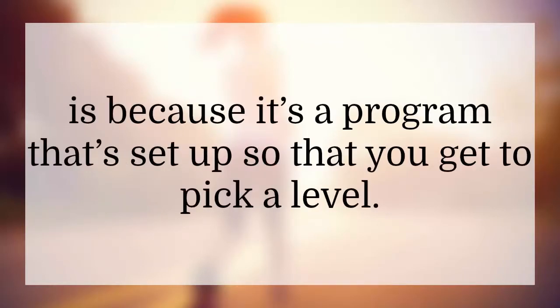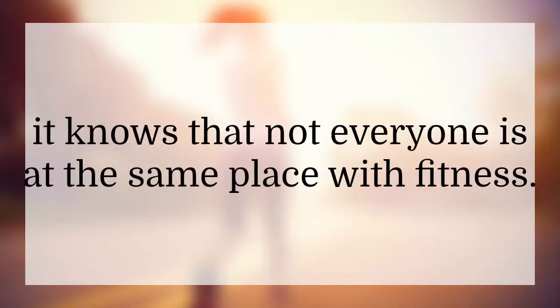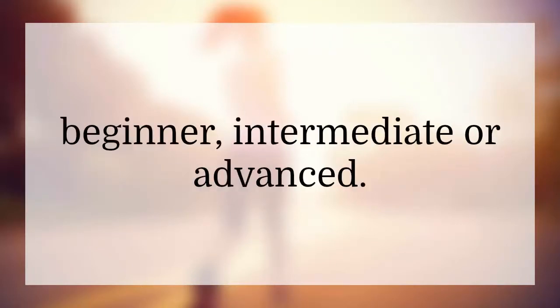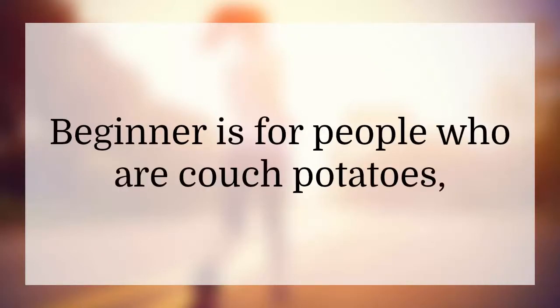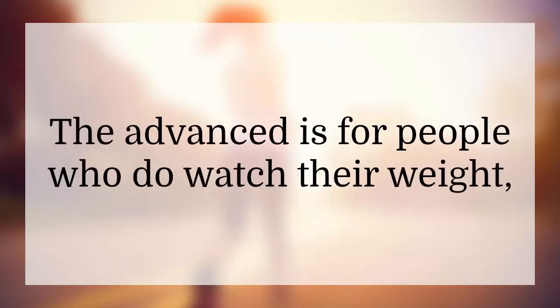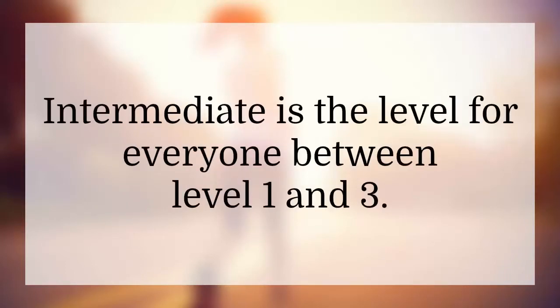The program lets you pick a level, and it works because, unlike other programs, it knows that not everyone is at the same place with fitness. Out of three levels — beginner, intermediate, and advanced — beginner is for people who are couch potatoes or have struggled with fitness routines. Advanced is for people who do watch their weight and exercise but haven't quite been able to get where they want to be physically. Intermediate is the level for everyone in between.